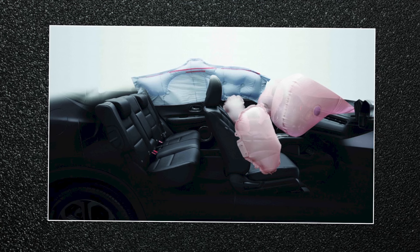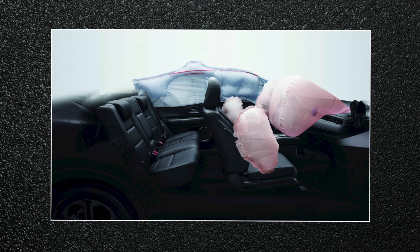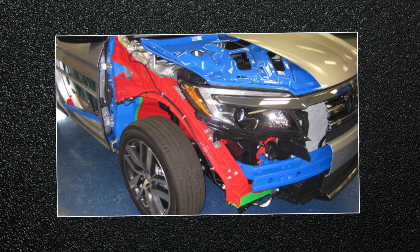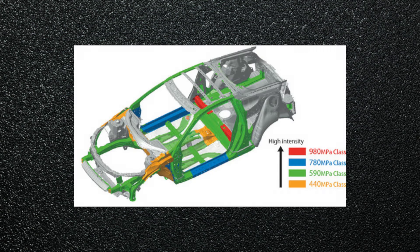New SmartVent airbags are designed to deploy safely in a way that reduces the risk of injury to smaller passengers. The highly innovative, next-generation ACE body structure has been engineered to disperse frontal impact energy and to enhance passenger protection in the event of a collision.